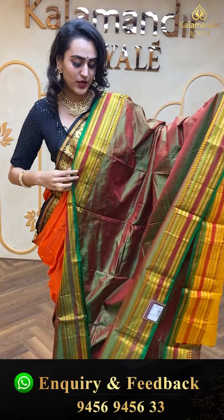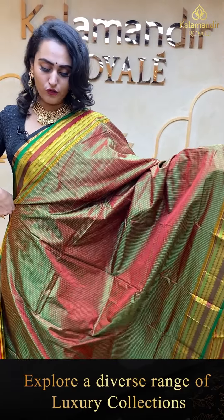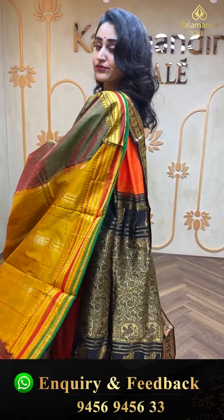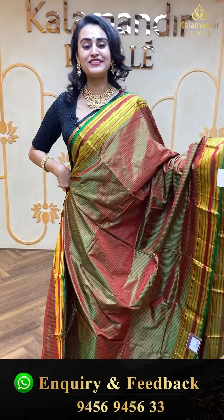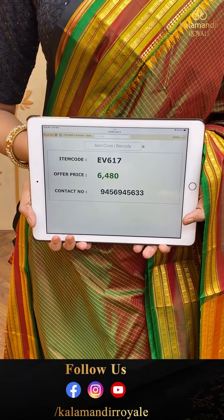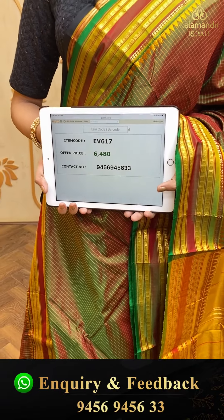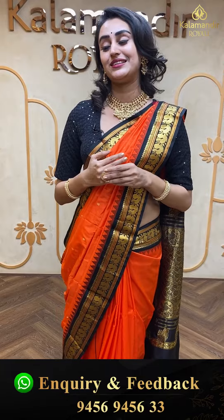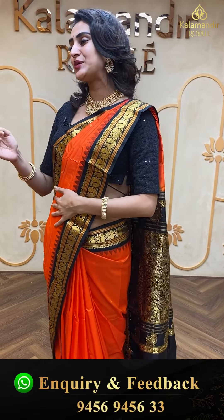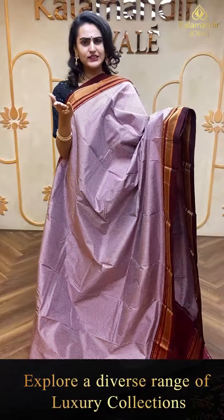Moving on to the next brilliant colour — a beautiful green with a beautiful magenta pink. The body has self-checks all over. The border has lovely floral booties and stripes along with temples. The pallu has a lovely khadi pallu. The code of the saree is EV637 and this retails for ₹6,480. To buy this, take a screenshot and ping us on 9456-945633.